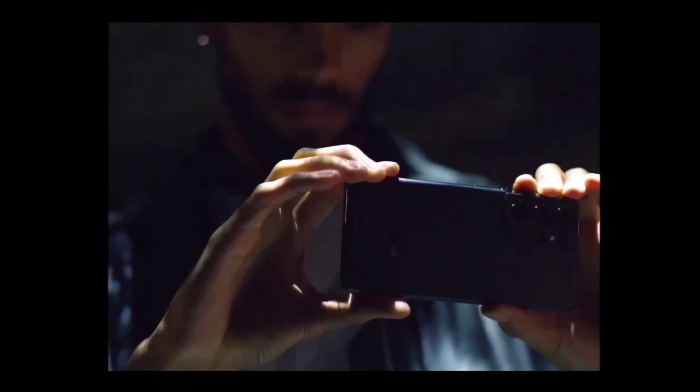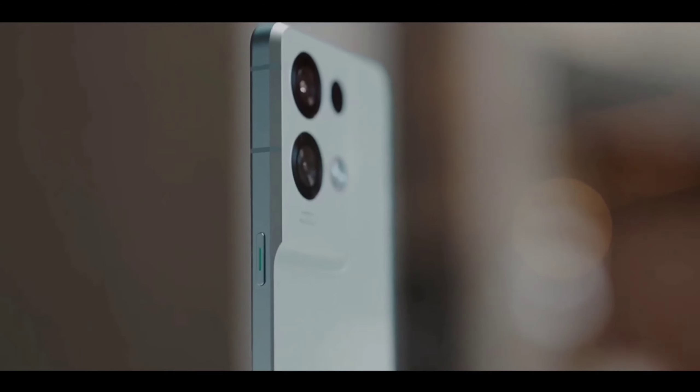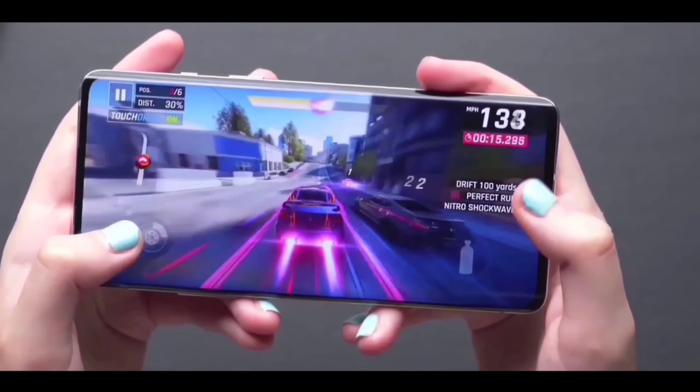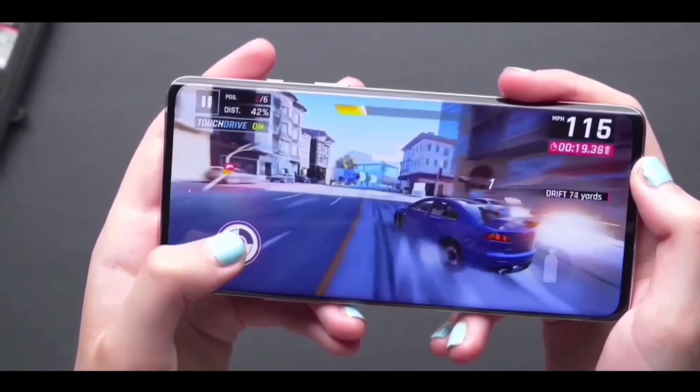If you want to know the full specs, pricing in India, and release date, you can watch this video. Let's start by talking about the flagship specs, because I'm really excited for the new specs.